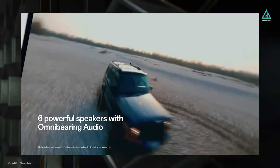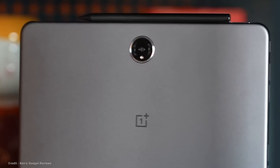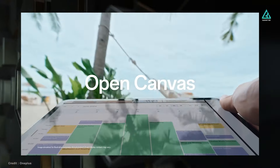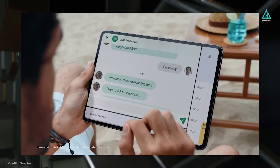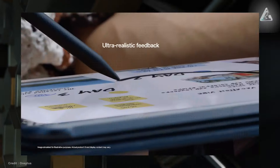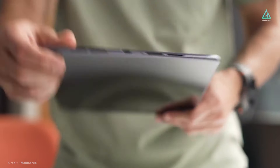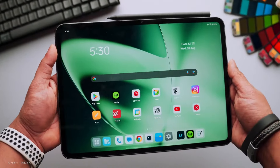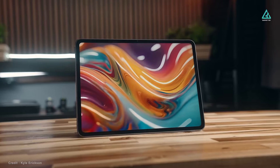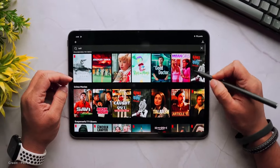With six stereo speakers, your media experiences are taken to the next level with powerful sound. Despite the lackluster 13MP back camera, this tablet really comes into its own for productivity, thanks to features like the Open Canvas system that allow you to multitask. Adding accessories like the Smart Keyboard and Stylo 2 Stylus increases its versatility, although they do cost more. The OnePlus Pad 2 is an excellent Android tablet for watching videos and working on projects. At its price point, it competes with the iPad Air M2 and the Galaxy Tab S9, but its unique design and performance make it a viable option.